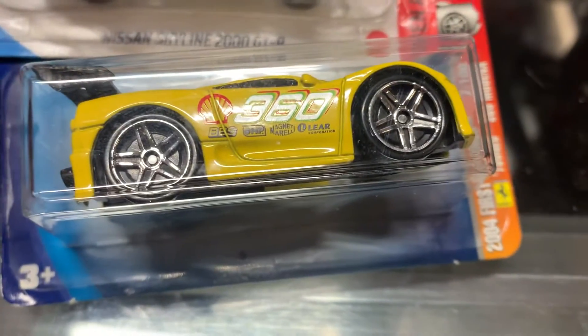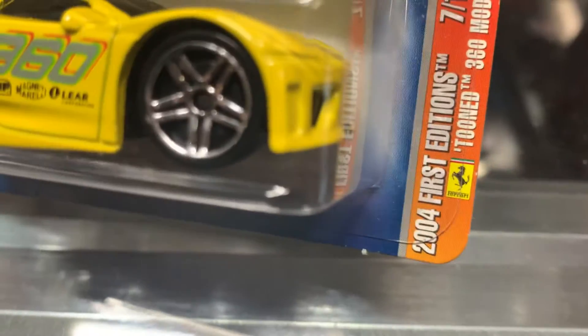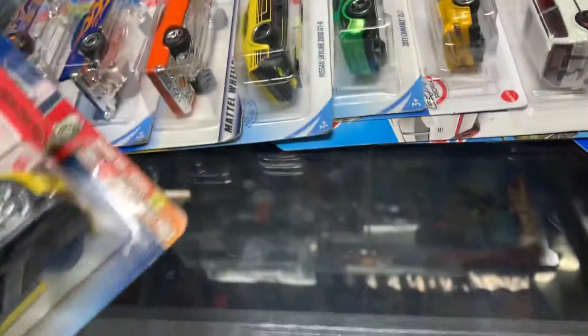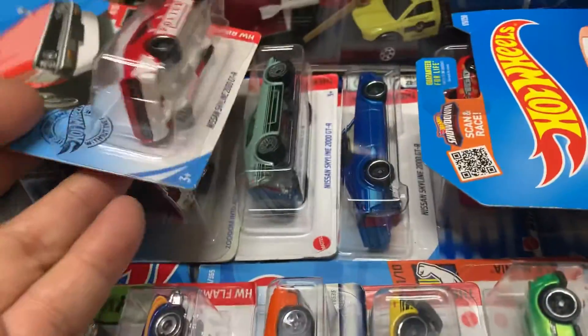What's in here? Tune Modena — Ferrari! Pretty red logo right there. 2004 First Edition. Skyline. And a 2013 Chevy Copa Camaro, Fram Air Filters. And it's a fourth color on this one. That's nice, I like that.